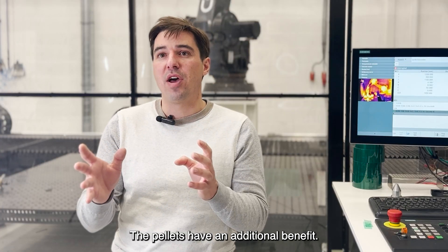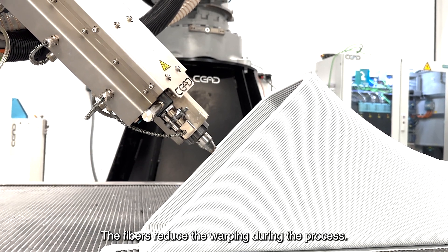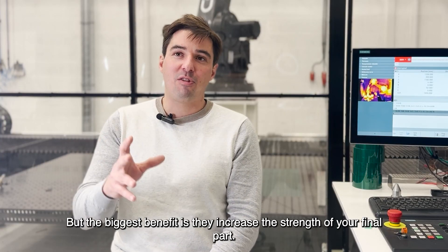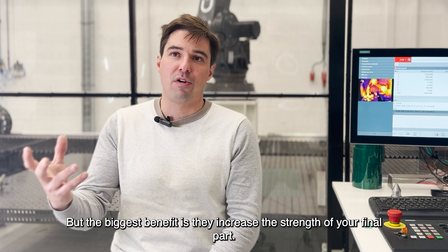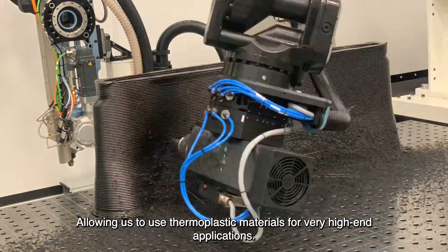The pellets have an additional benefit: we introduce fibers into them. The fibers reduce warping during the process, but the biggest benefit is they increase the strength of your final part, allowing the use of thermoplastic materials for very high-end applications.